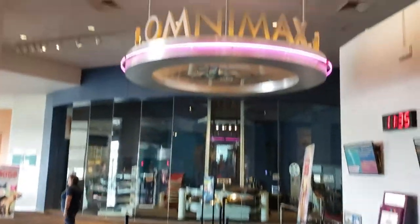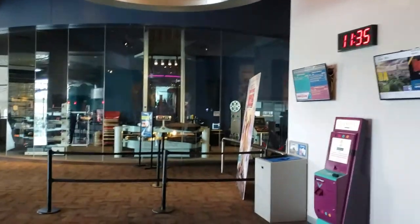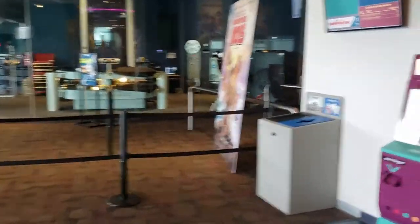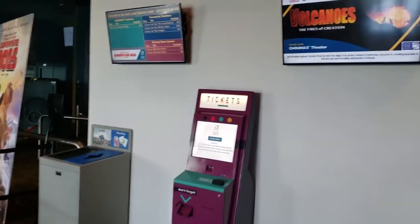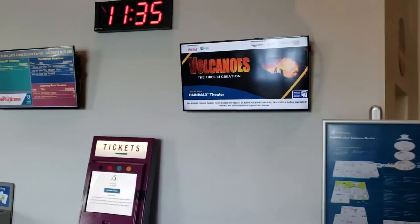They do have a big Omnimax theater here — it has some great movies you can go see on a gigantic screen. Makes you feel like you're right there. Right now they've got Volcanoes: The Fires of Creation going on.